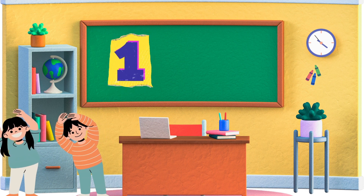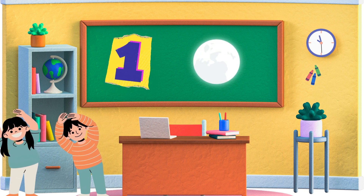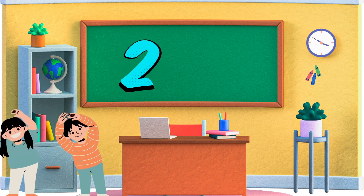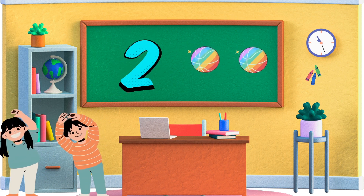Let's start with the number one. One is the first number. Can you show me one moon? Great job! Two. Now let's move on to two. Two is the number after one. Can you show me two balls? Awesome!